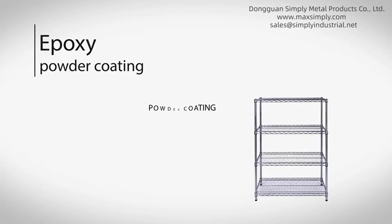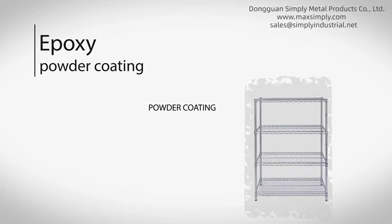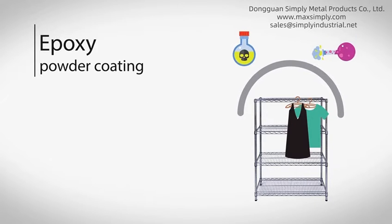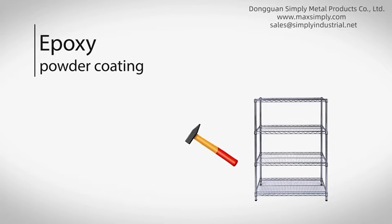What is epoxy powder coating? It is a thermoset polymer coating that is hard and also offers chemical resistance, flexibility, and high adhesion.